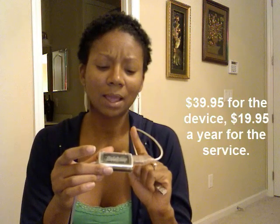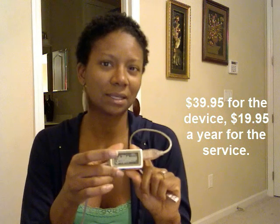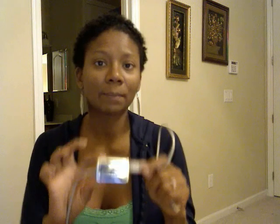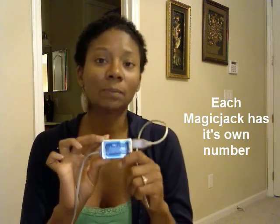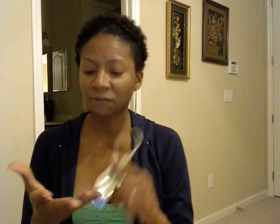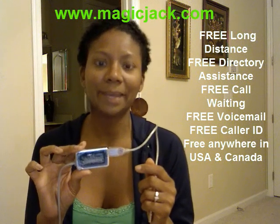It's 20 bucks for this little device. I believe it's $39.95 for one of the devices. I paid $59.95 for two of the devices and $20 a year for the service. I bought it about a year ago. I like it because my daughters were able to have their own phone line plugged right into their computer. I just bought another one so I can have my own business line. You get free three-way calling, call waiting, and caller ID. You can even call international for like two cents a minute.